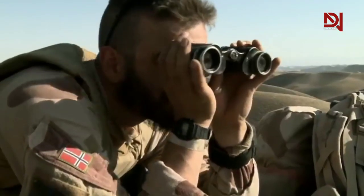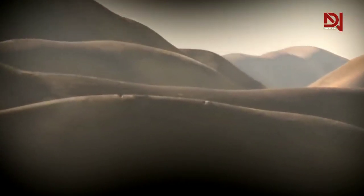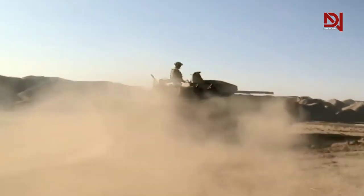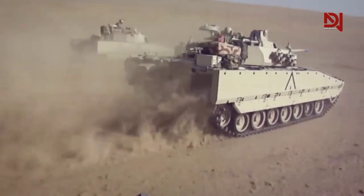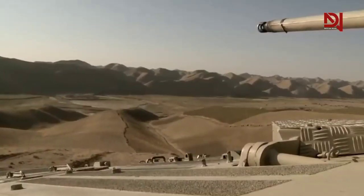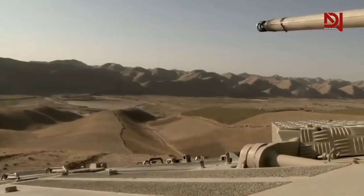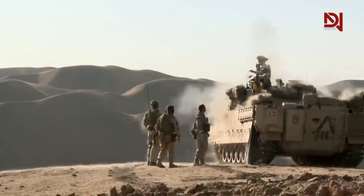The CV-90 has seen action in a number of conflicts, including the Kosovo War, the war in Afghanistan, and the Iraq War. It has proven itself to be a highly capable fighting vehicle in these conflicts, providing its crews with good protection against small-arms fire and mines and IEDs. The CV-90 has also been praised for its excellent mobility and reliability.